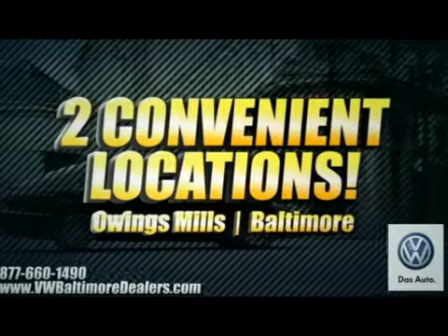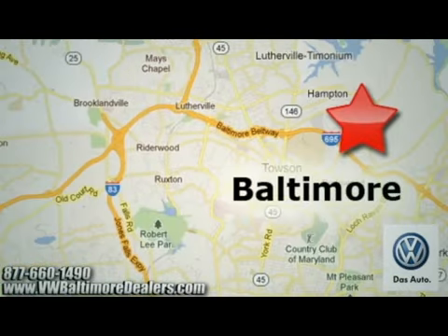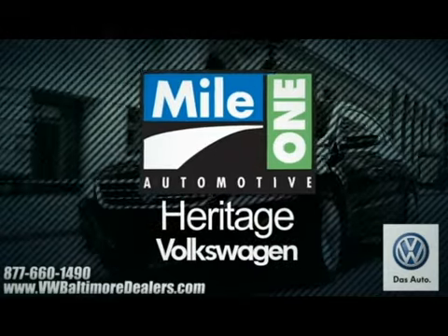Heritage Volkswagen with two convenient locations on Roysterstown Road in Owings Mills and Harford Road in Baltimore. We're sure to have the perfect vehicle for you.